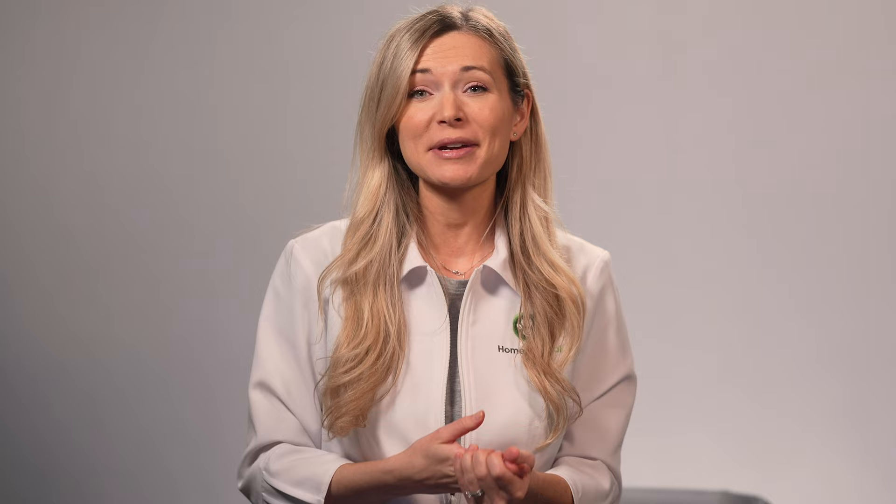Before we kick things off, I'd really appreciate it if you can click on the subscribe button so you can get easy access to all of my videos. I've got a lot of tips and pointers about keeping your dog happy and healthy using natural means, and I don't want you to miss out on any one of them. Please do hit that bell icon so you'll get an instant notification whenever I have fresh content. Make sure you watch this video until the end because I will also share my favorite tip for giardia in dogs using natural means.